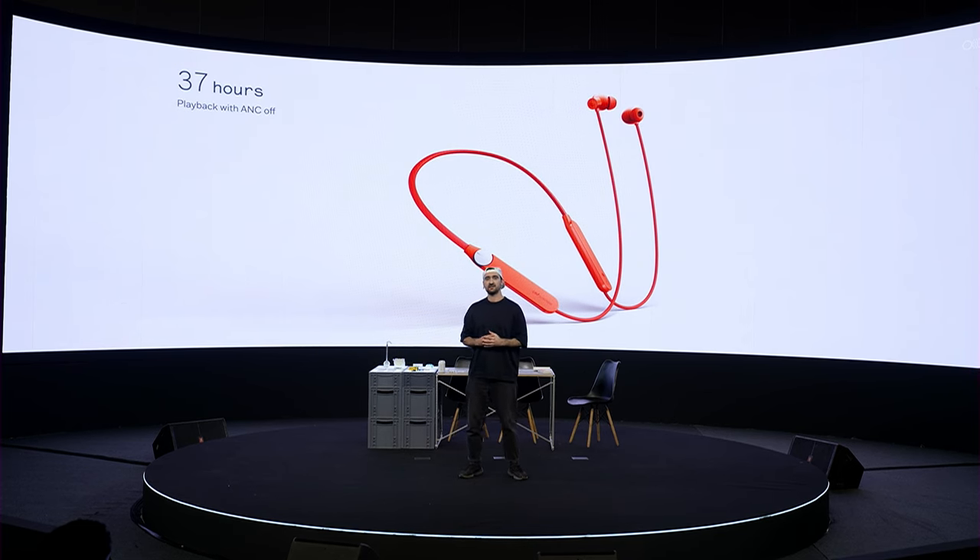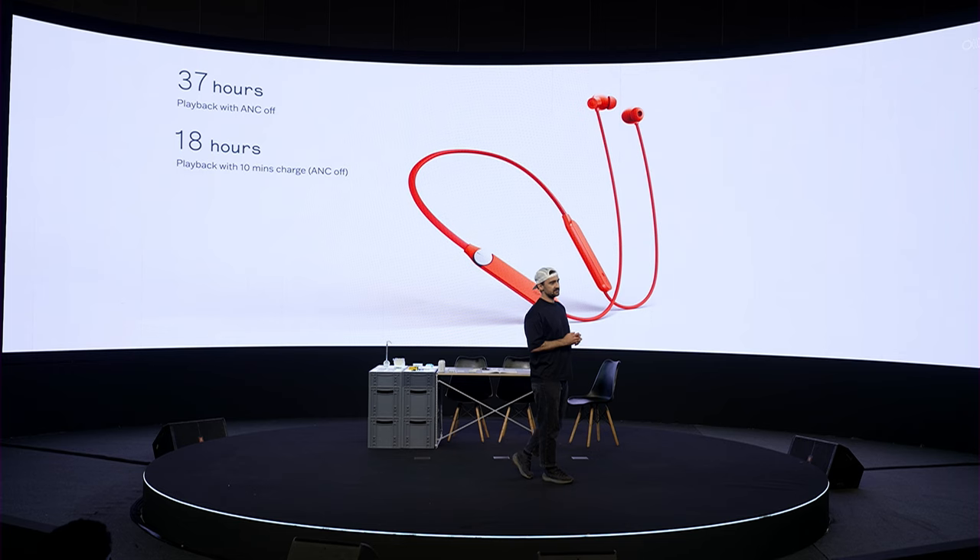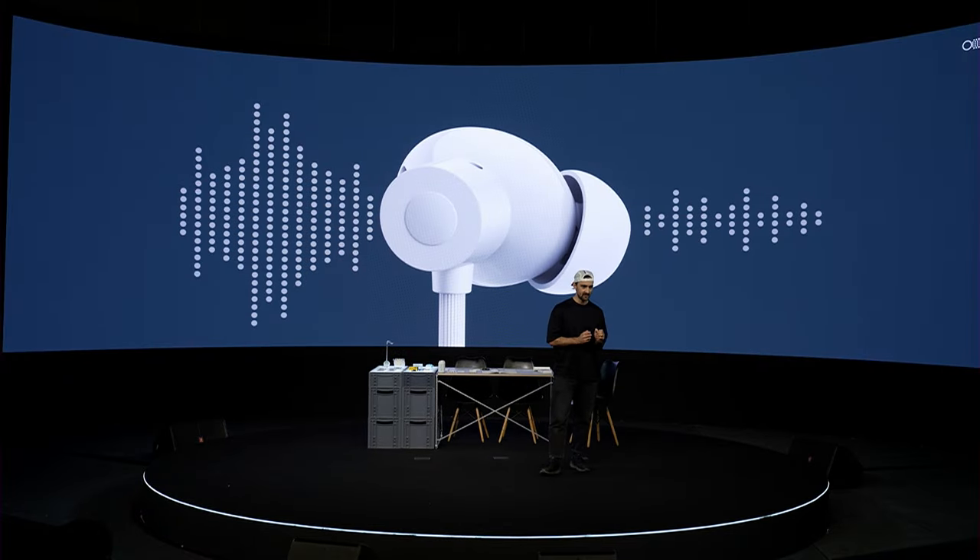It also features an impressive 50 decibels of hybrid noise cancellation. And as always, it's about getting the design details right.